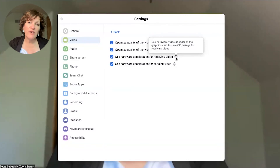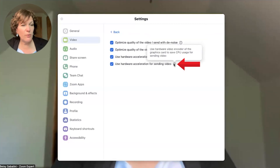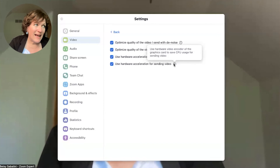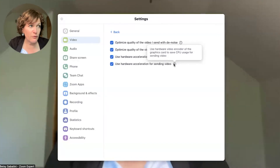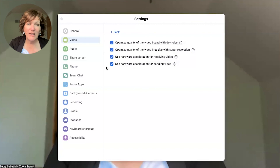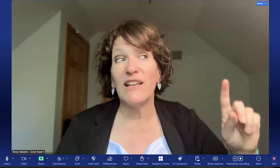The last two options cover using hardware acceleration for receiving and sending video. Hardware acceleration should generally be enabled unless it causes issues like poor image quality, screen sharing problems, or instability — it's designed to offload tasks from the computer's processor to improve performance. However, it's not always beneficial, especially if your system doesn't have the necessary hardware or if it conflicts with other settings. If you have an older computer and notice poor quality, you may want to go in and uncheck those options.